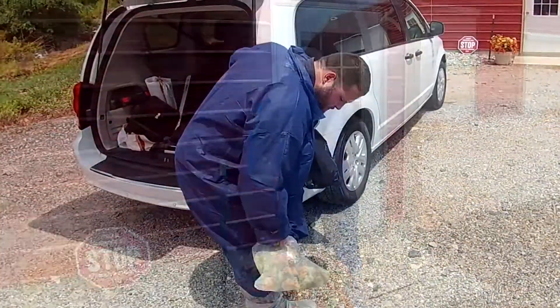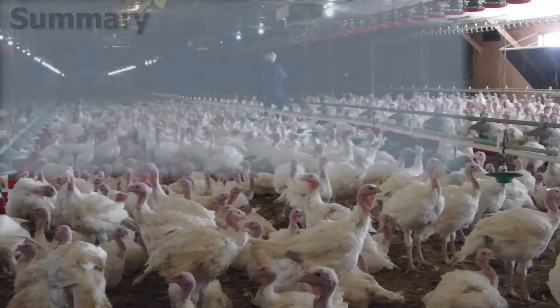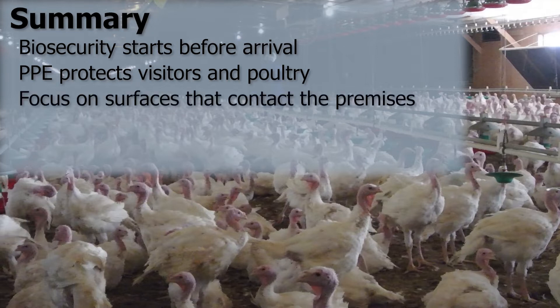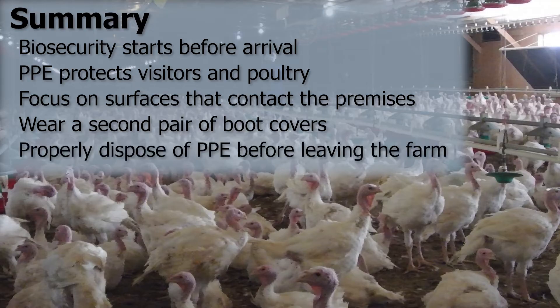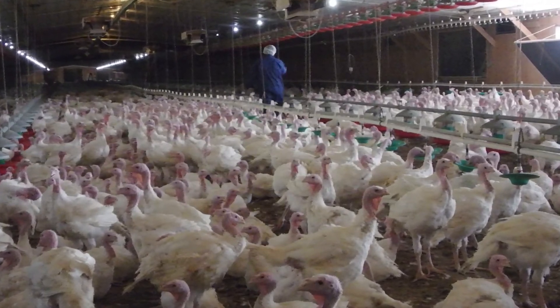When visitors are leaving the poultry house, their disposable PPE should be doffed and placed in a garbage bag or receptacle. Immediate disposal minimizes the risk of visitors carrying potentially harmful organisms off the farm. A summary of the main points for biosecurity at poultry farms: biosecurity starts before stepping foot on the premises; PPE protects both visitors and poultry from potentially harmful organisms; visitors should focus on surfaces that contact the premises, which is why donning a second pair of boot covers before entering the poultry house is encouraged; and visitors should properly dispose of PPE before leaving the farm. Practicing biosecurity at each and every farm helps protect the commercial poultry industry from catastrophic losses due to disease outbreaks.